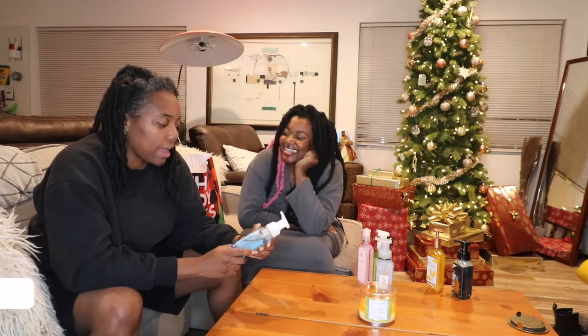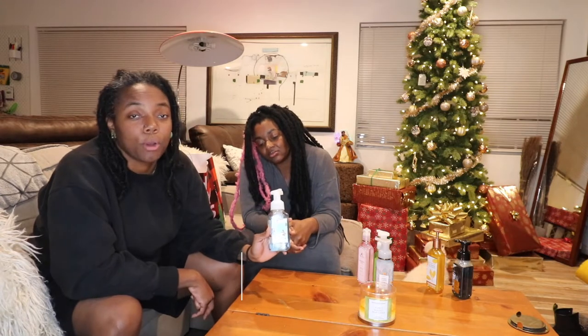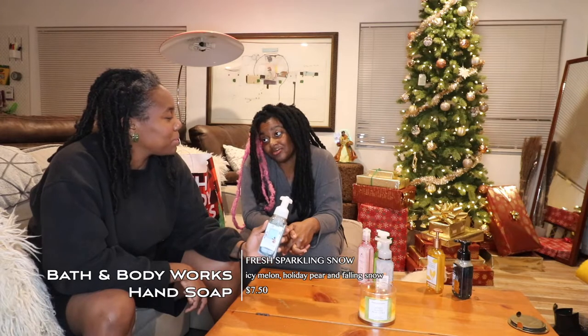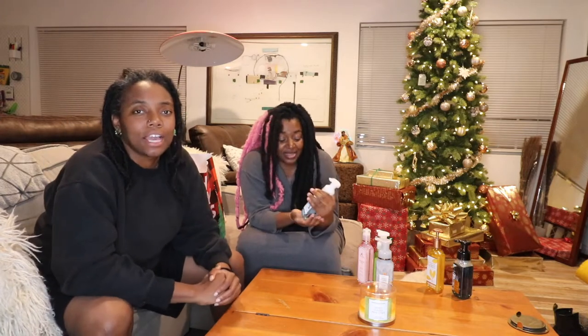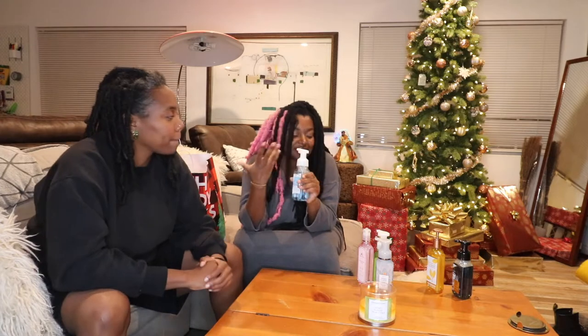The next one we got because we wanted to get some holiday stuff — this one is called Fresh Sparkling Snow. It smells like snow, which I was curious about. How does something smell like that? It smells real good. We've had this in the guest bathroom and every time I've used it I just feel happy. It smells fresh, like a baby scent, clean smelling. With the foam, a little goes a long way.